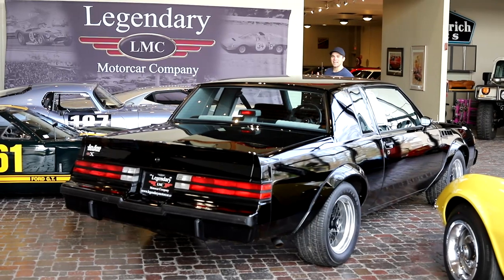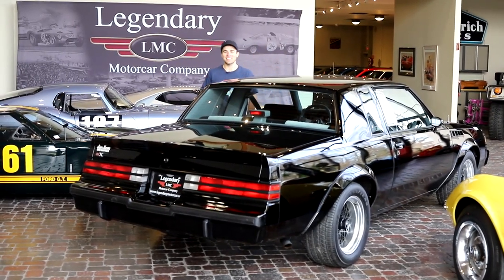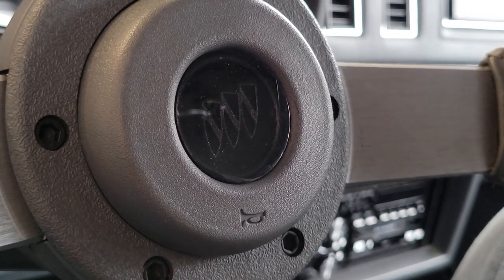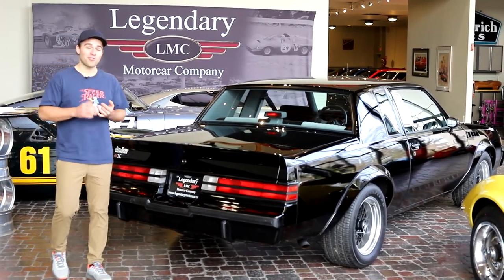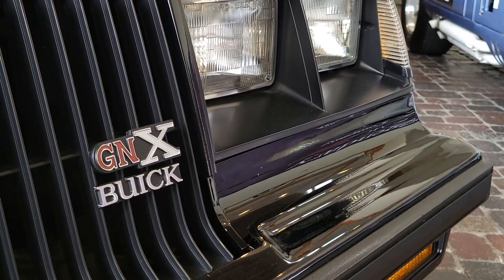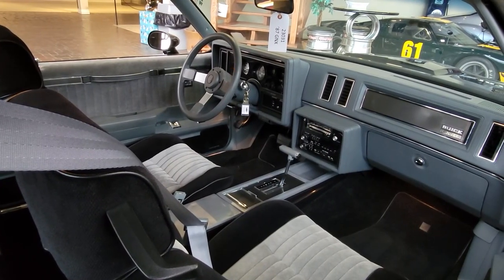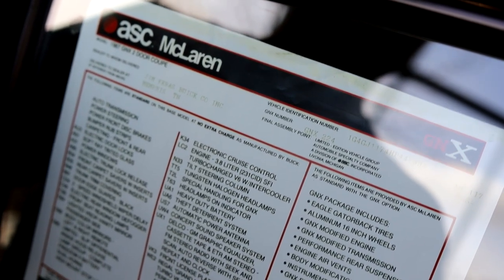By '86, they had really accomplished what they set out to do. So I guess Buick decided they just wanted to whoop everyone's butt for one last year and then shut the whole program down. They decided they were going to build the GNX — the Grand National Experimental. They took 547 cars, gave them a special GNX interior, and then shipped them off to McLaren to get hot-rodded.